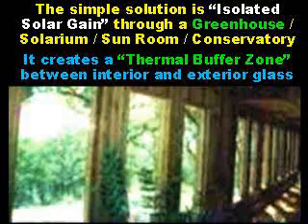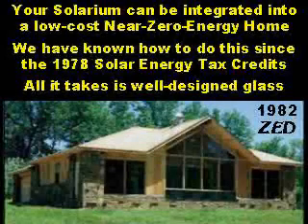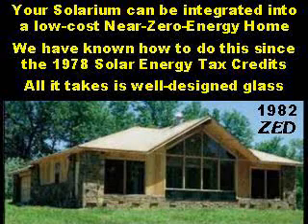We minimize glass on the other sides of the house. The solarium should not be an afterthought. It can be integrated into a very low-cost, near-zero energy home. We've known how to do this since the President Carter Administration's 1978 solar energy tax credits.